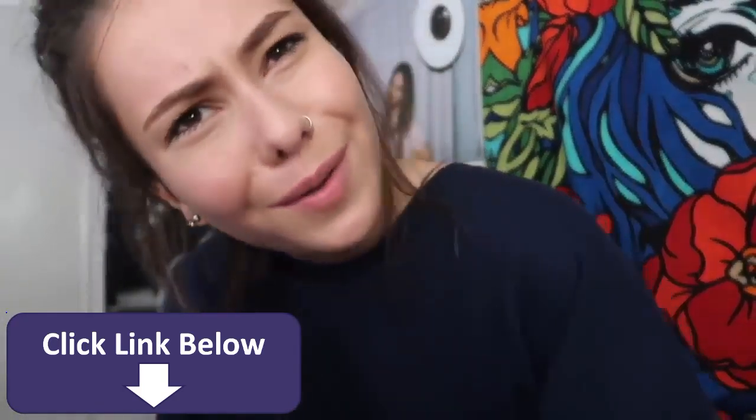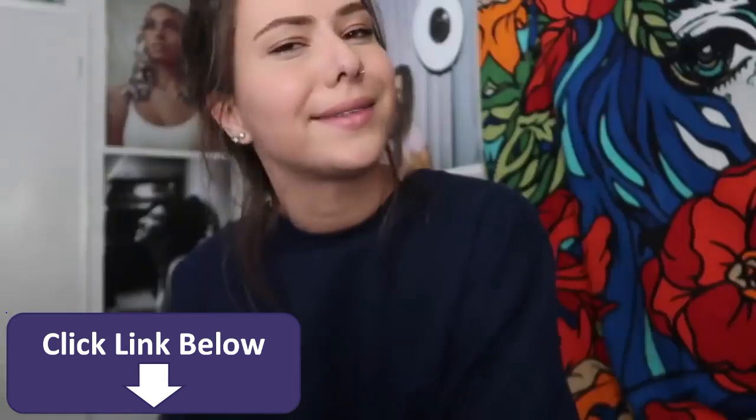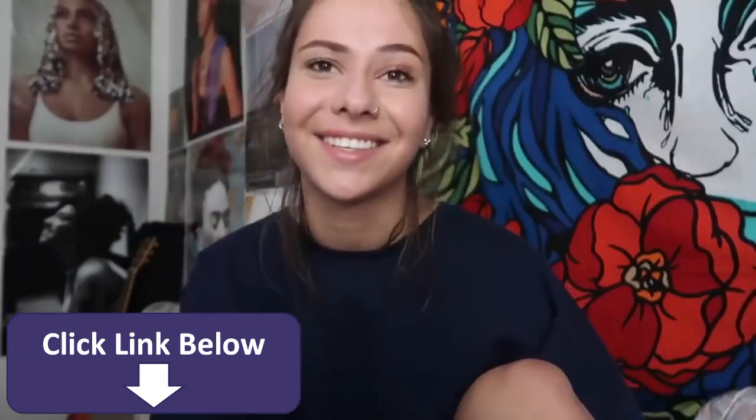What the flip is up, tubers? So I thought I filmed an intro to this video, but I had a little brain-fart and I guess I didn't press record. There's no intro, so — hey! This is the intro.